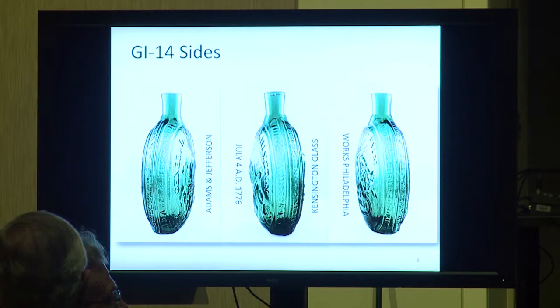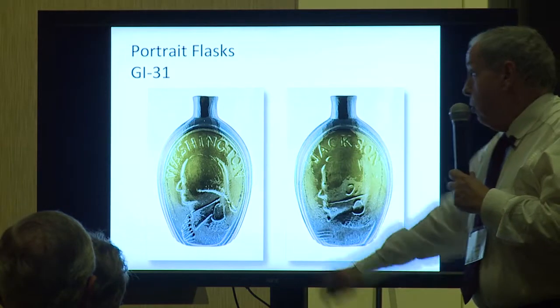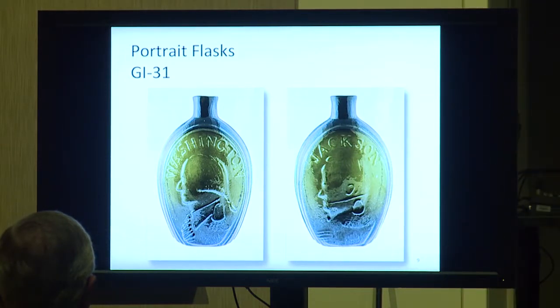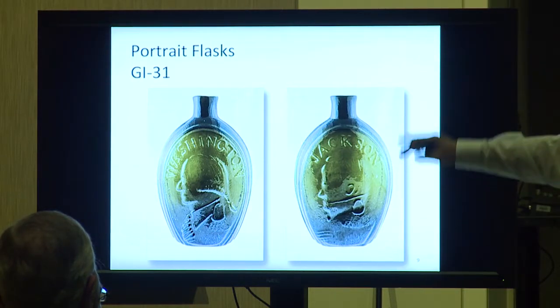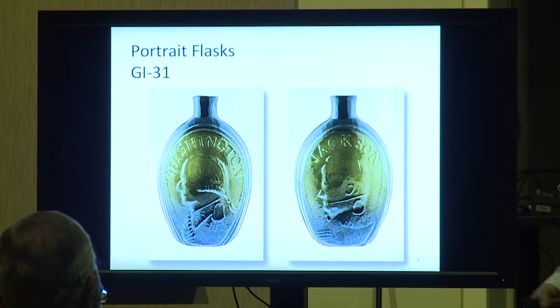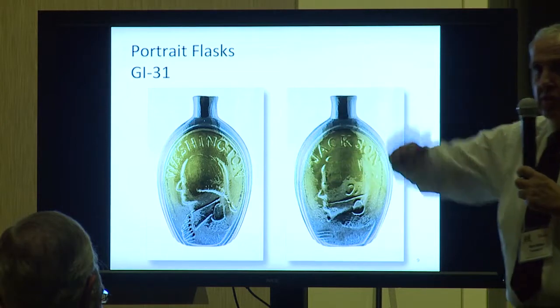For the beginning collector, it's a starting point. There's nothing wrong with collecting aquamarine flasks — you can make a great collection that way. I bet you can put a set of 300 together. Don't pass up the aquamarines. This Group 1-31 flask has both busts — President Jackson and President Washington — and was most likely blown in Keene, New Hampshire.